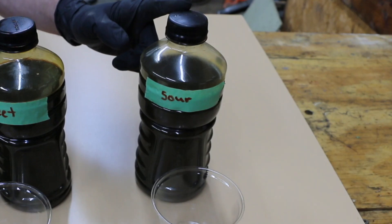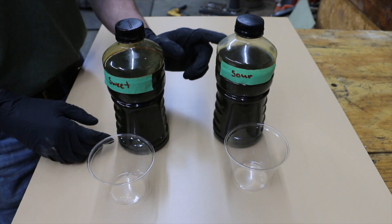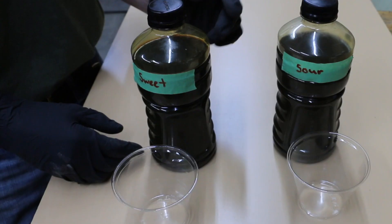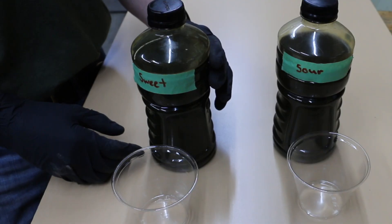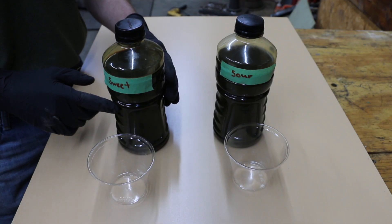The sour crude oil smells very sour because it has a high sulfur content — that sour smell comes from the hydrogen sulfide in it. This crude oil was extracted from 7,000 feet out of the Madison rock formation. The sweet crude oil has a very low sulfur content and actually smells pretty sweet. It was extracted from the Bakken formation around 9,000 feet below the surface.